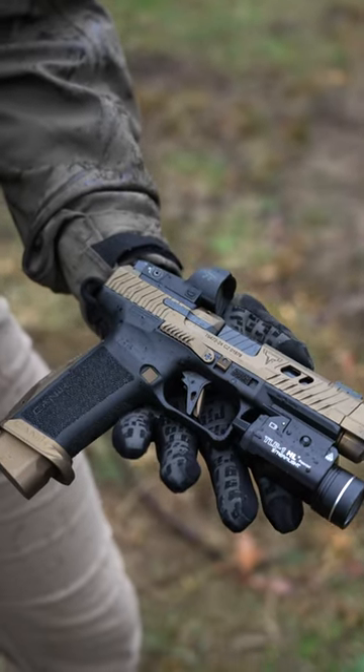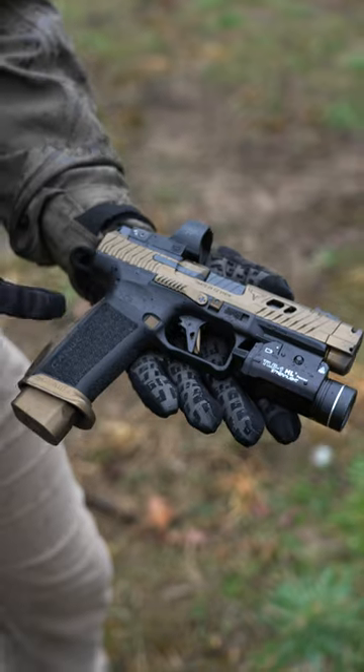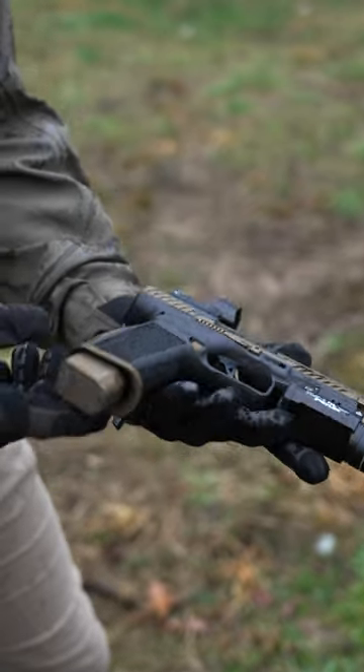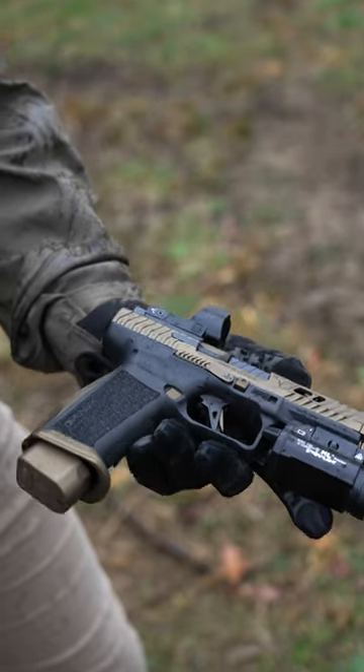Canik TTI Combat, which is a Taran Tactical Innovations collaboration with Canik. It features aggressive grip textures, a Canik magwell that's funneled in large, and a TTI base pad for 21-round mag capacity.